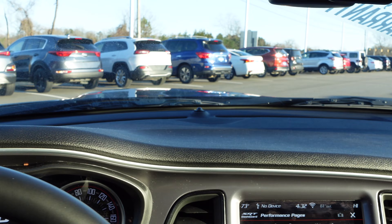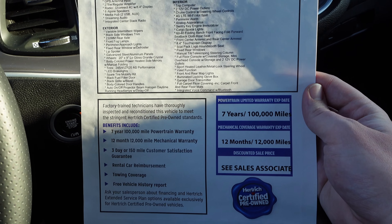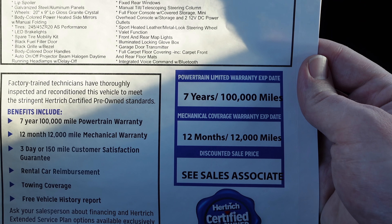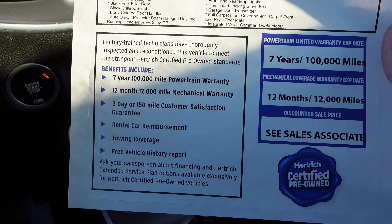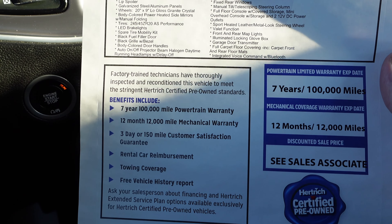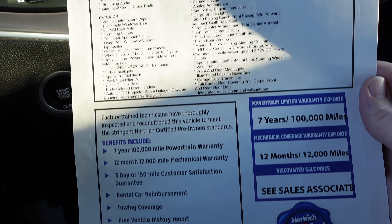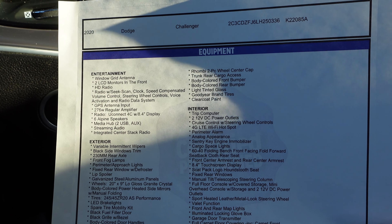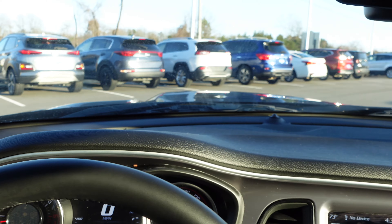This vehicle is located at Hertrick Honda Kia. I want to quickly show you the Hertrick certified pre-owned warranty card: it includes a seven-year, 100,000-mile powertrain warranty, a 12-month/12,000-mile mechanical warranty, rental car reimbursement, tow coverage, and a three-day/150-mile customer satisfaction guarantee. You also get a free vehicle history report and full specs on this 2020 Dodge Challenger.